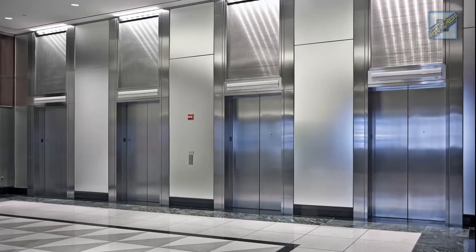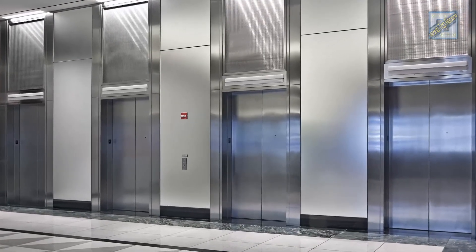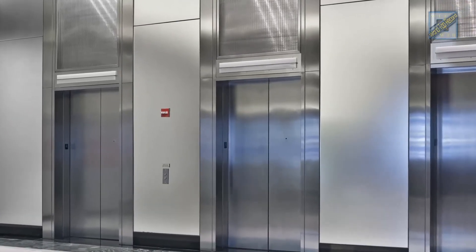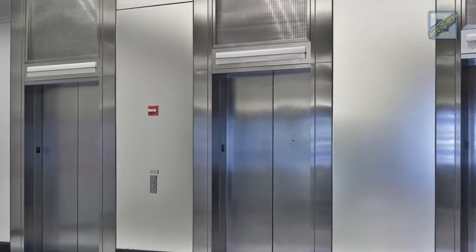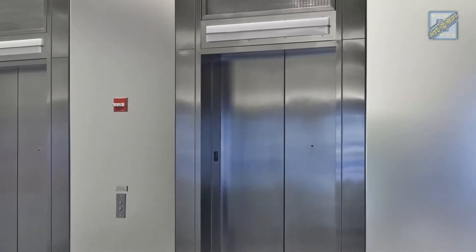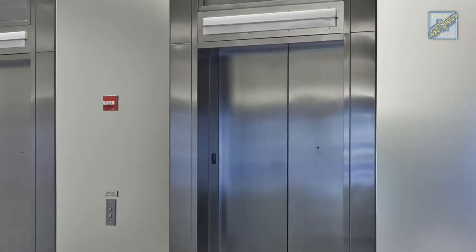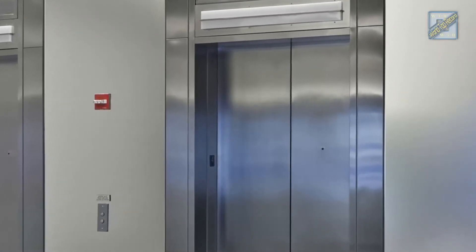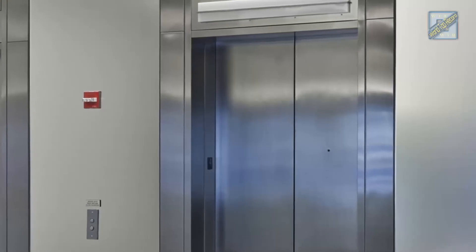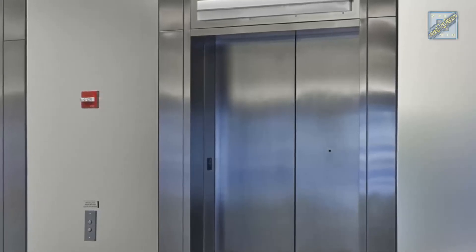Liftmakers are already developing elevators that are counterweight-free. Steel and technology group ThyssenKrupp presented an elevator that operates without a counterweight, saving valuable space in buildings. But elevator experts are skeptical that lift speeds are likely to get faster than the latest record of 20 meters per second by Hitachi. Thank you for watching, and see you in the next video.